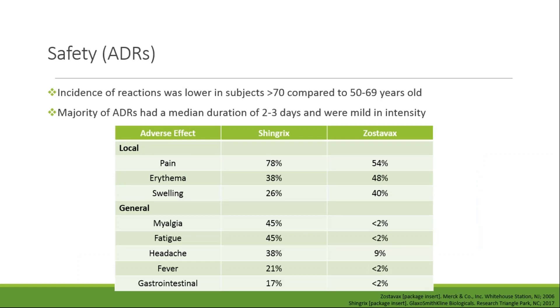Moving on to the safety of Shingrix, the incidence of adverse drug reactions was fairly high in both the ZOE-70 and ZOE-50 studies. Patients less than 70 years of age tended to report more ADRs than patients 70 years of age and older. A majority of the ADRs had a median duration of two to three days and were mild in intensity. This table compares ADRs associated with Shingrix and Zostavax using pooled data from both package inserts. The rate of pain with Shingrix is about 78%, which is higher than Zostavax, but the rate of erythema and swelling was slightly lower with Shingrix. Rates of myalgia, fatigue, headache, fever, and GI side effects were all higher in patients who received Shingrix, so ADRs do seem to be more likely with Shingrix.